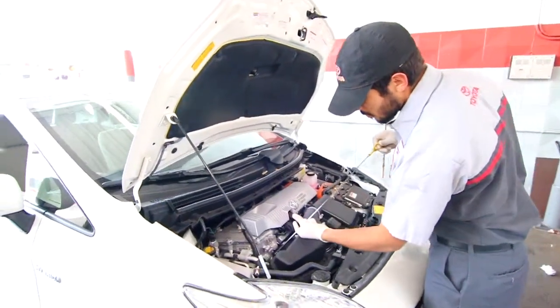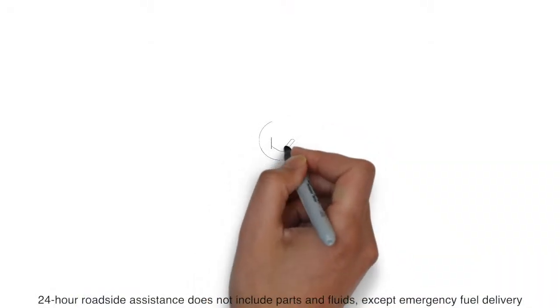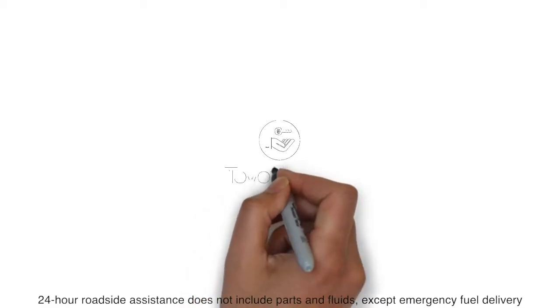Toyota will also deliver timely reminders before your next scheduled maintenance. 24-hour roadside assistance is available through ToyotaCare for those days when you need a tire changed or a door unlocked.